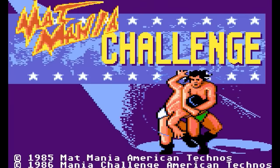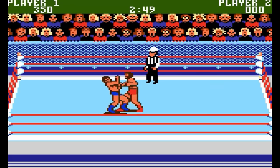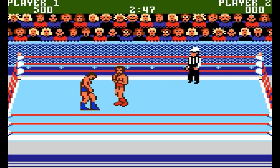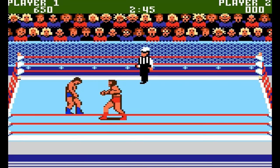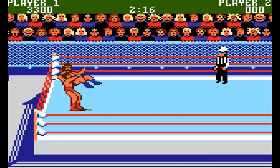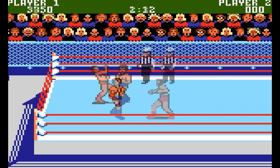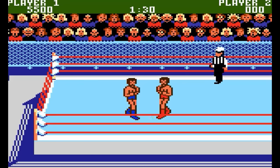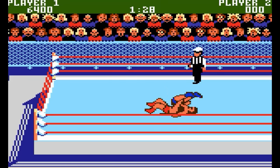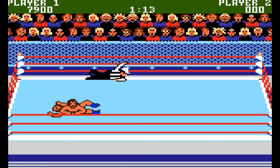Mat Mania Challenge — originally an arcade game from American Technos. Choose from one wrestler and wander around the ring against someone who looks just like your identical twin brother. The graphics are not great, but the animation is pretty good. Controls are okay, and I was able to randomly pull off some special moves. Music is annoying and the sounds are not great, but I think some fun can be had if you look for it. C-grade.